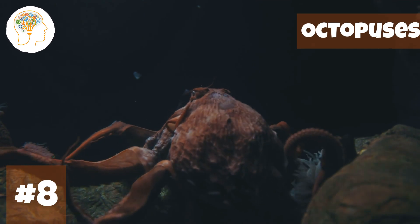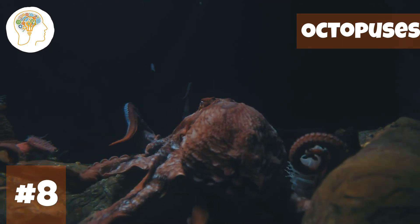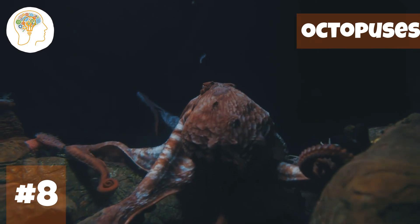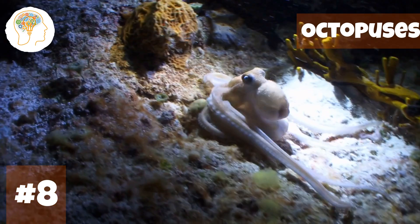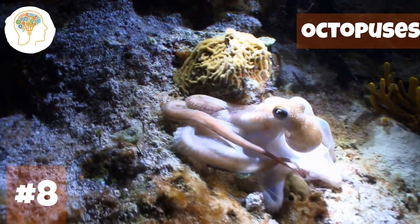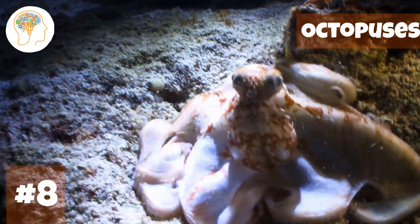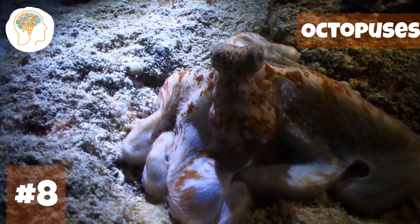Number 8, let's venture into the deep blue sea — octopuses. Octopuses are like the masters of disguise in the animal kingdom, with their incredible ability to camouflage and blend into their surroundings. They've got specialized skin cells called chromatophores that allow them to rapidly change color and blend in with their surroundings, making them practically invisible to predators or prey.